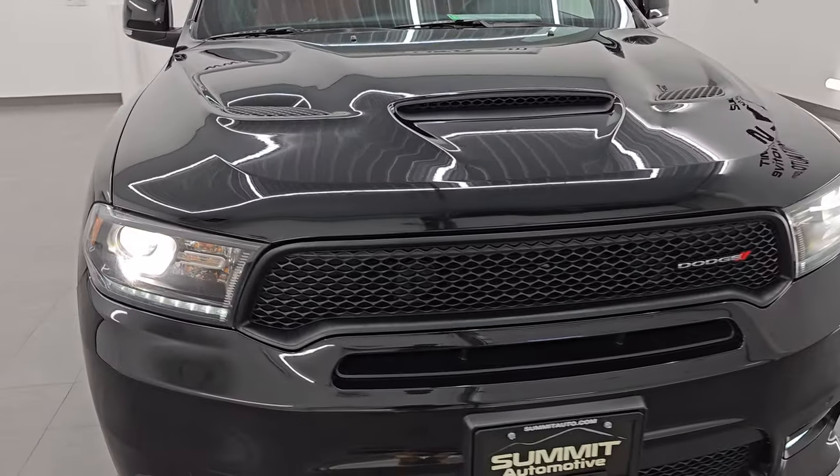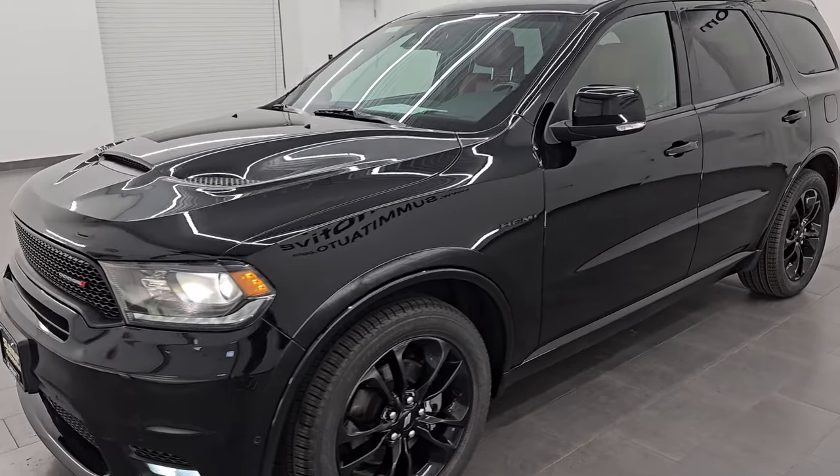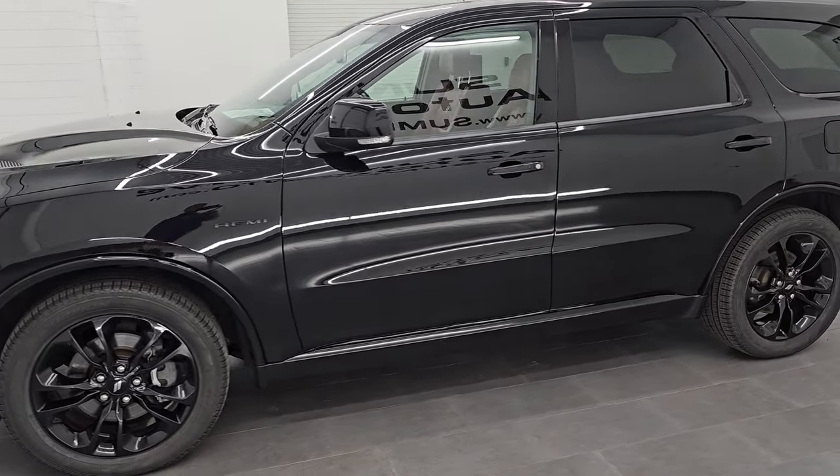I would highly recommend it from a quality and condition standpoint. I'd ship this one anywhere - California, Texas, New York, Florida. Whoever's going to get this one is going to be very happy with it.